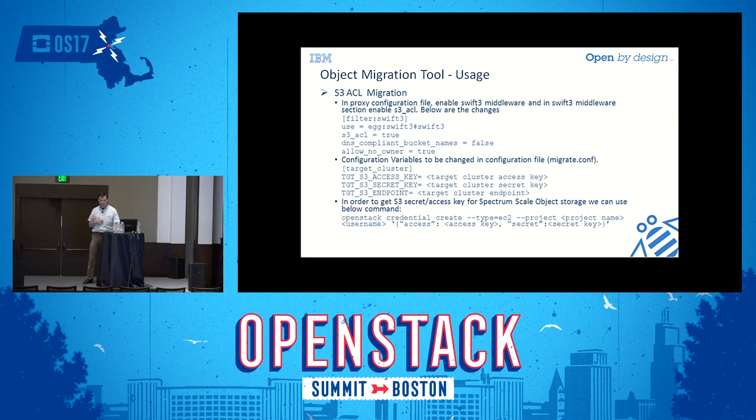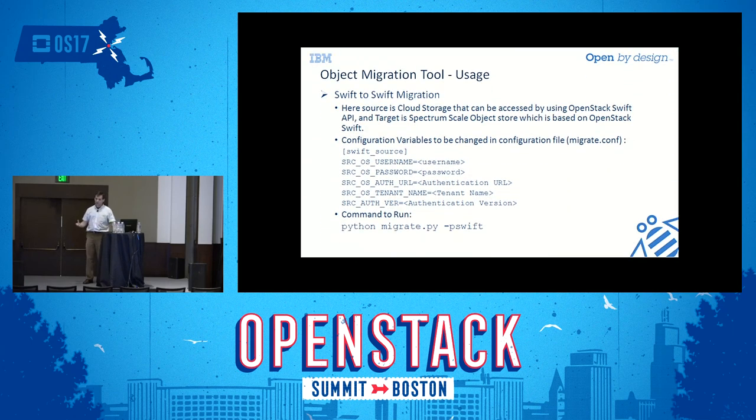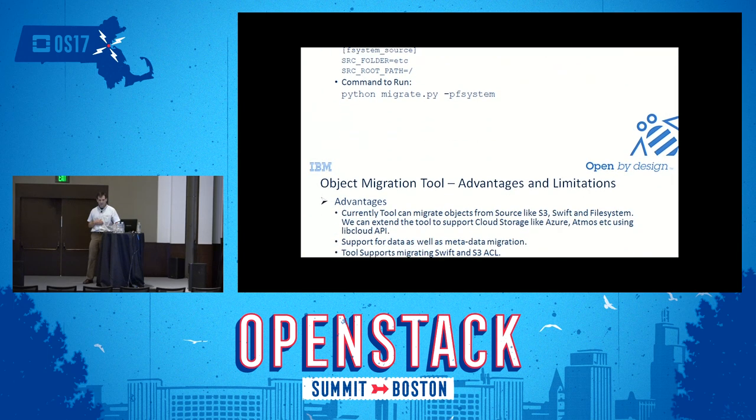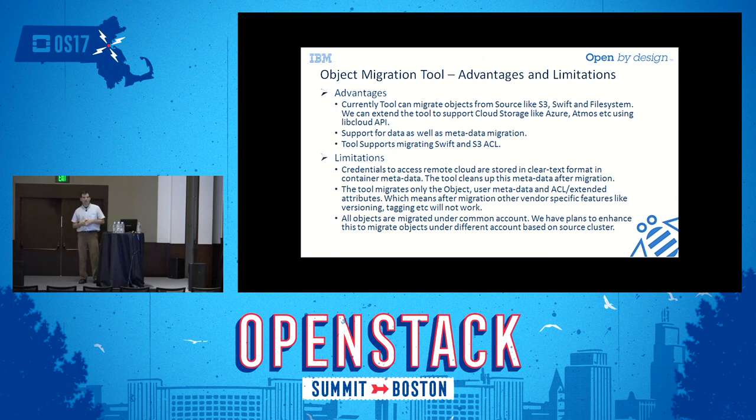You also generate the S3 secret using the credential create command. For Swift-to-Swift migration, you provide the source Swift cluster information so the middleware can pull from it. For file-to-object migration, you specify a local directory — for example, migrating /etc would create a container called 'etc' containing all the files under that directory as objects.